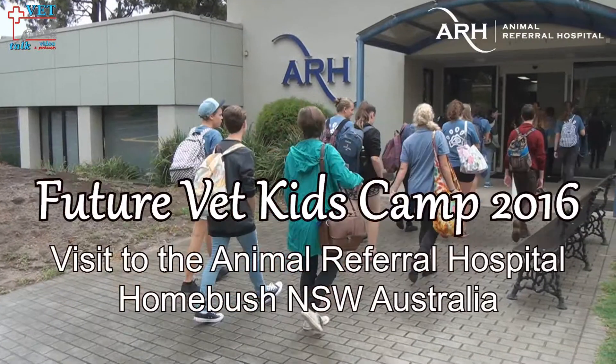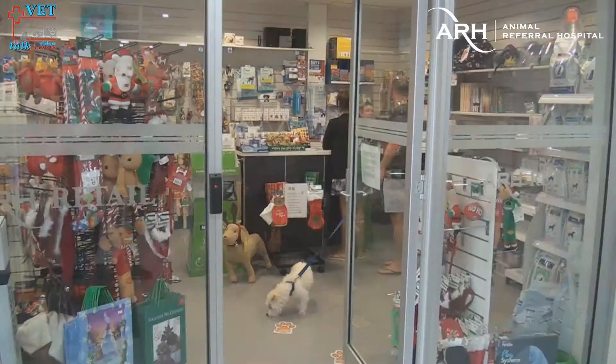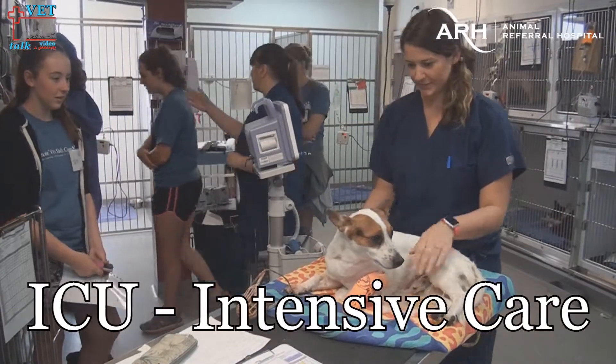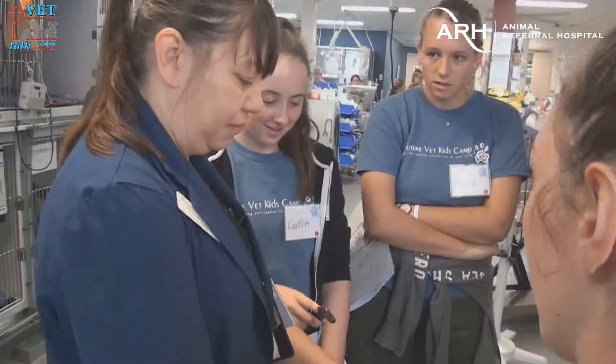We have such a repeat rate with the kids coming — it's almost 30% of our kids come back year after year. So it's very important to us that we keep mixing things up. We have brought in some new venues this year; in particular, we've been coming to the Animal Referral Hospital here in Homebush and they've been a great addition to the campus.